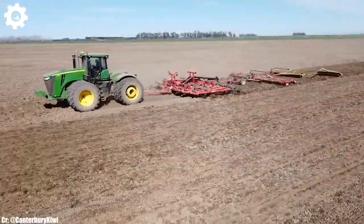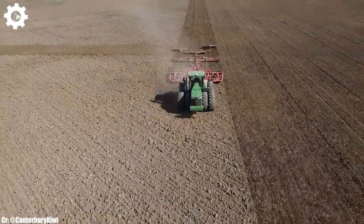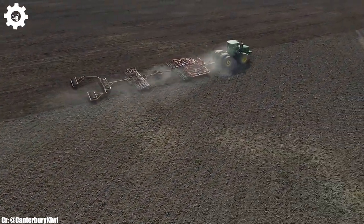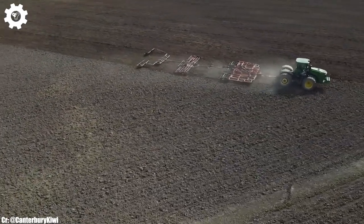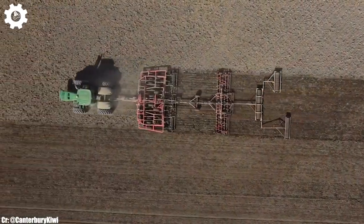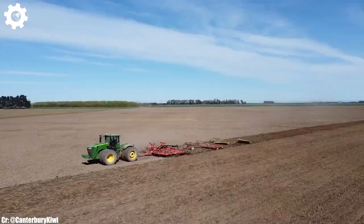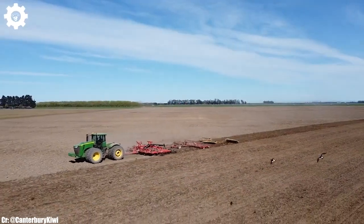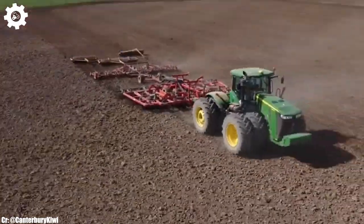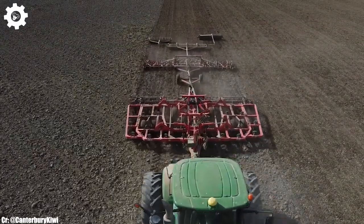The John Deere 9510R is a powerful and versatile tractor that exemplifies the principles of efficiency, precision, and advanced technology in modern agriculture. With a robust engine delivering up to 510 horsepower, this machine is designed to excel in a wide range of farming tasks, making it an ideal choice for large-scale agricultural operations.